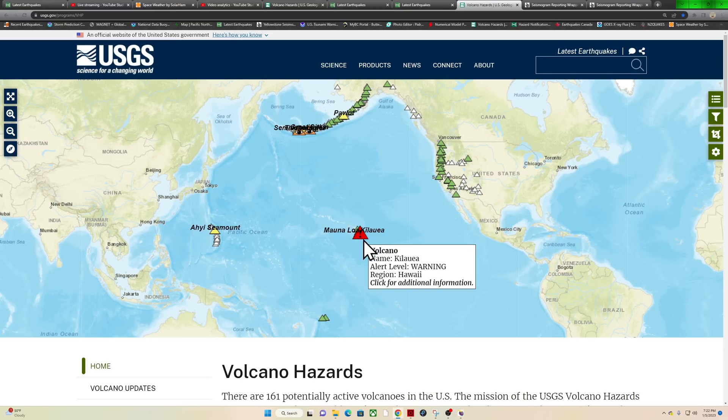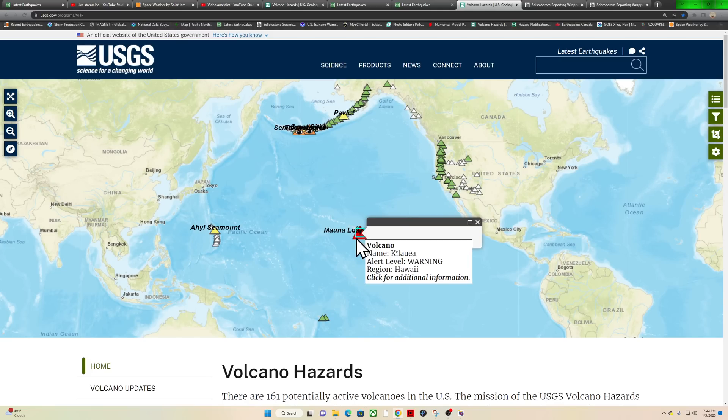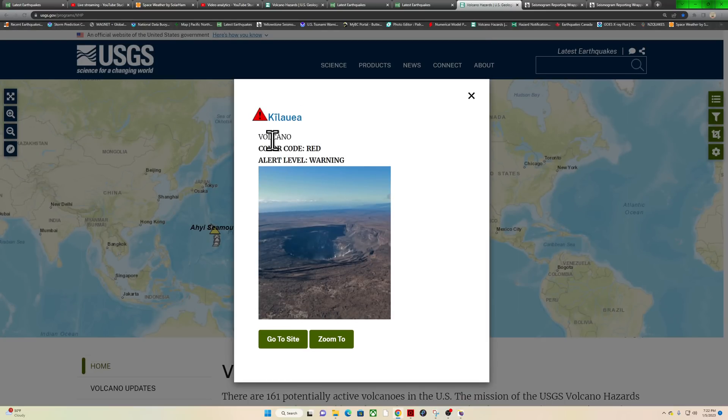Well now, Kilauea Volcano is back in eruption stage. It is currently sitting at a red warning level. That was only quiet for about a month. Color code red, alert level warning.